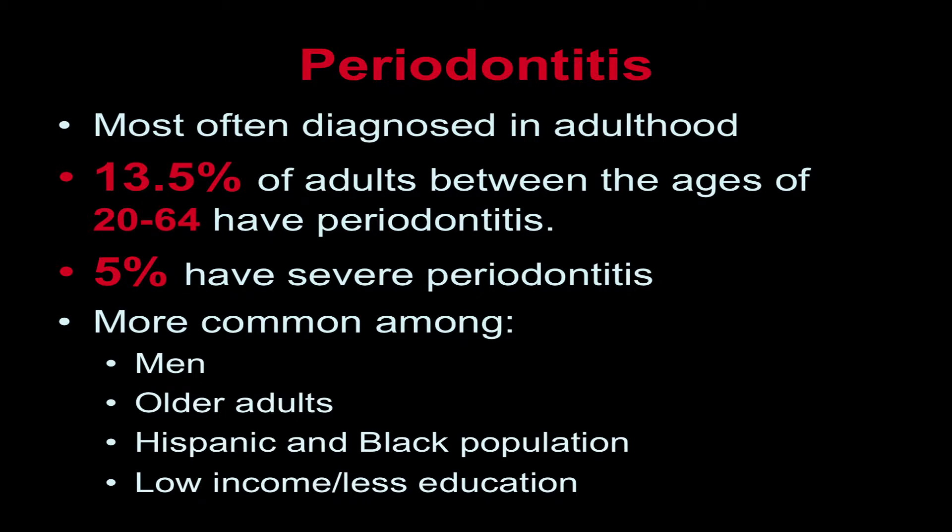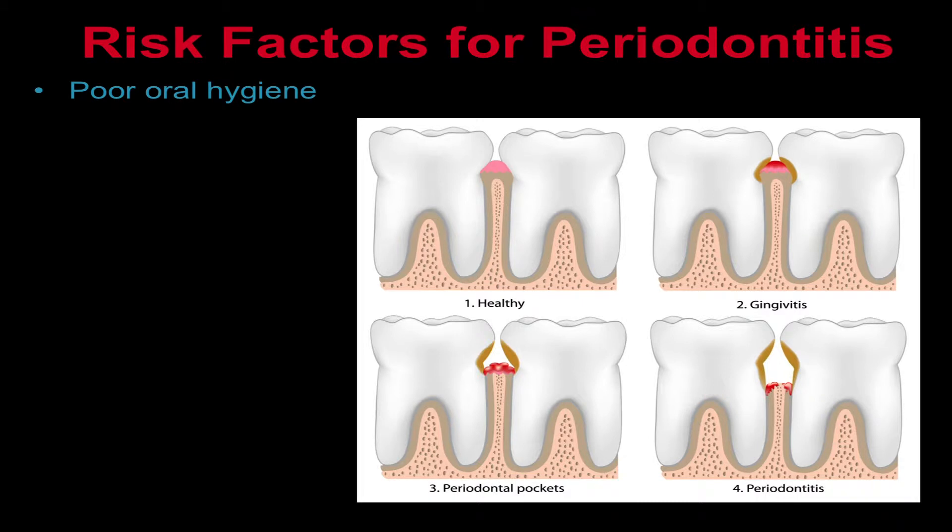Periodontitis is more common among men, older adults, Hispanic and black individuals, and current smokers. Individuals with less education and those with lower incomes are also more likely to have periodontitis. In the majority of cases, periodontitis occurs because of poor dental hygiene.